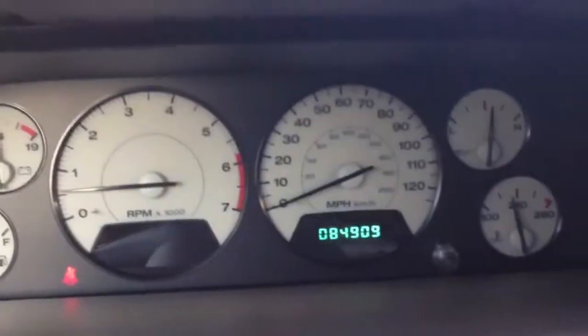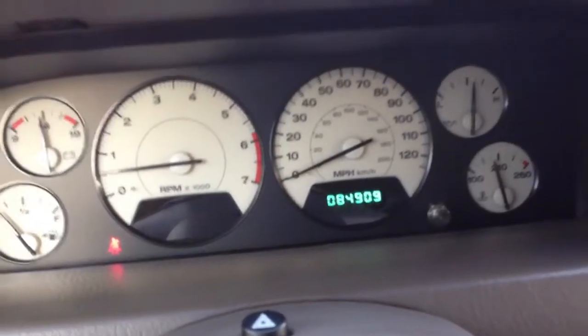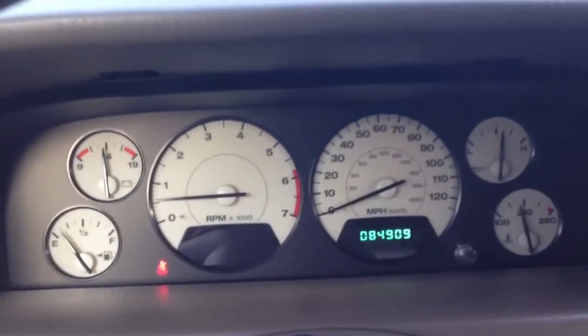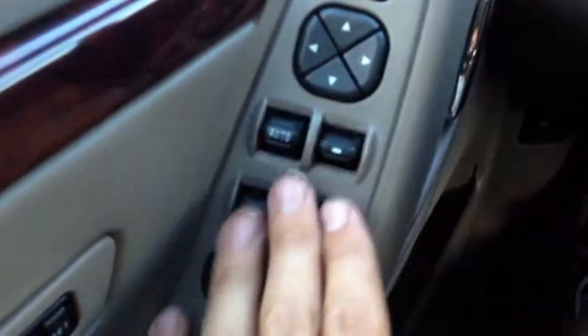Carpet is absolutely clean. 84,909 miles. All the electronics have been tested including the AC — they all work absolutely perfect. It does have the heated seats and sunroof. All the buttons are very clean.